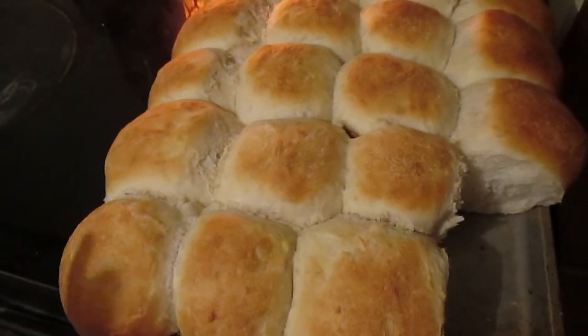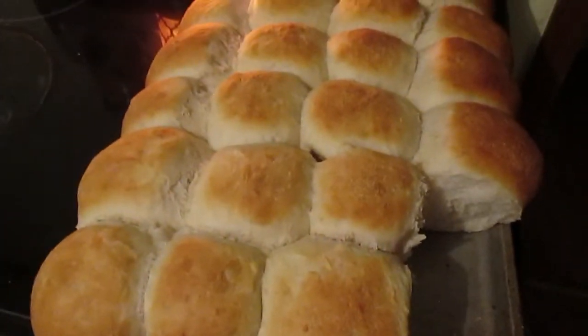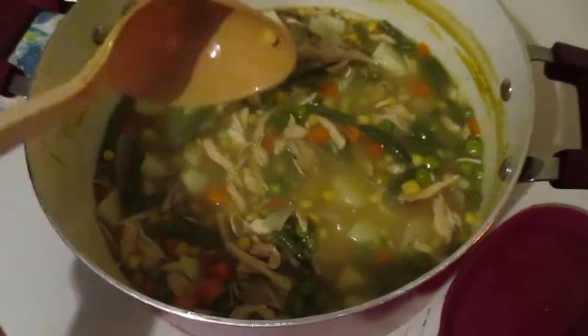So we're just gonna have these rolls right along with the chicken pot pie soup that I made. Normally I would make chicken pot pie in the oven with the buttermilk biscuits on top, but because my plan didn't go so well, we're just having it as a soup instead.